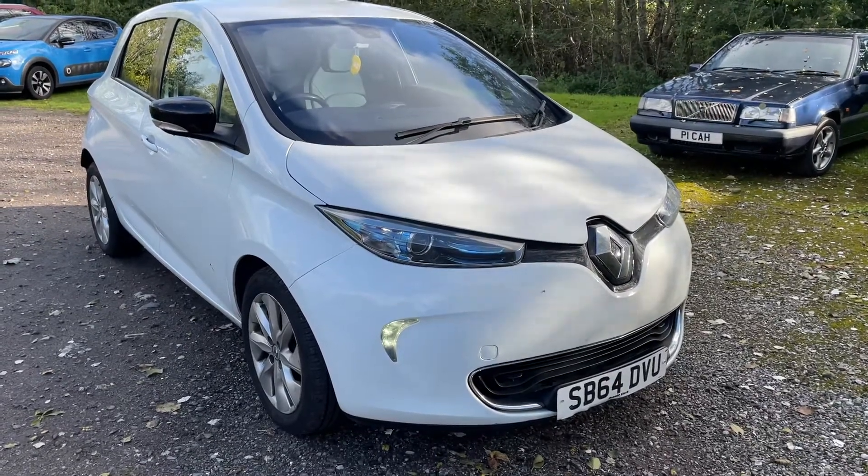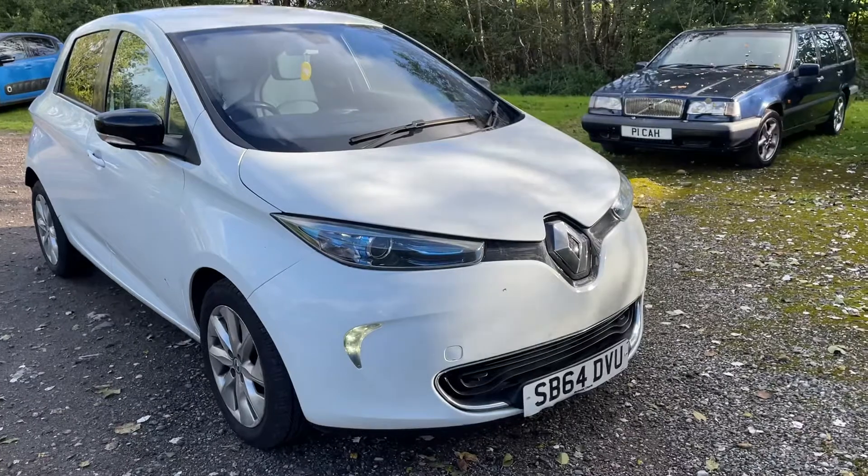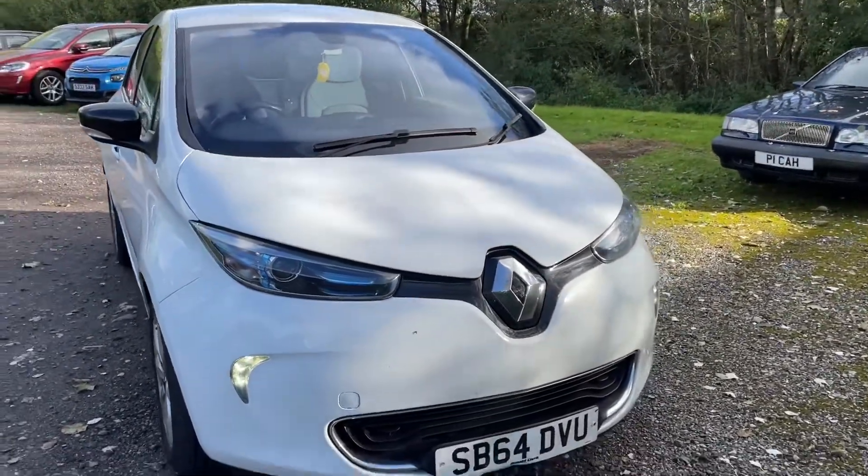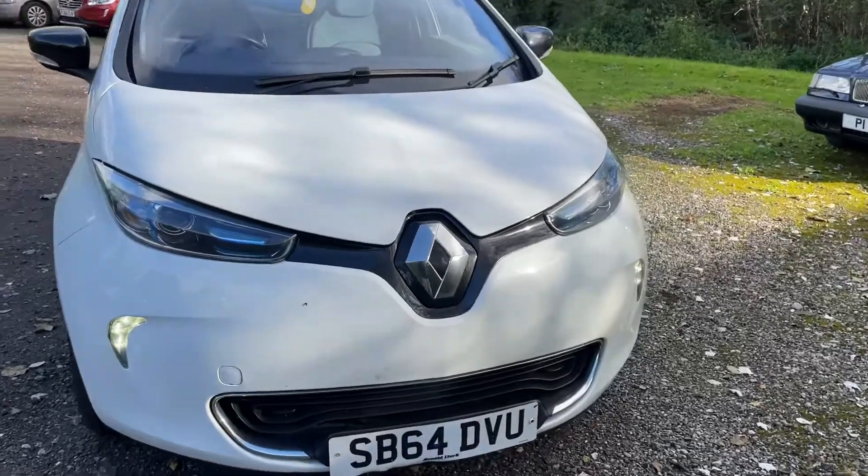We have a Zoe Dynamique Intense, it's done 36,000 miles. The battery has been purchased — there's no lease on the battery at all.